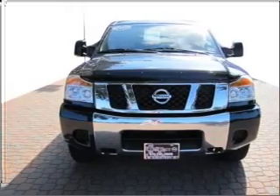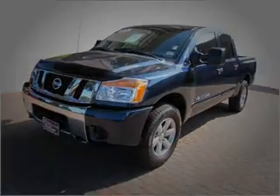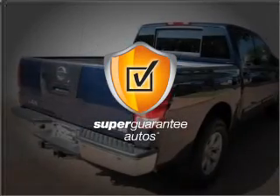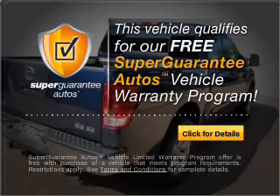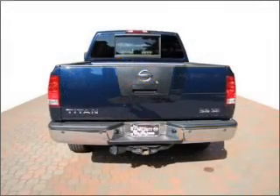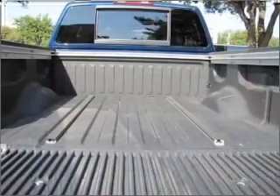With a powerful 8-cylinder engine connected to a smooth-shifting 5-speed automatic transmission, this vehicle qualifies for our free Super Guarantee Autos Vehicle Warranty Program. Buy a vehicle and get a free warranty from us only at everycarlisted.com. Brake safely with the Anti-Lock Braking System.